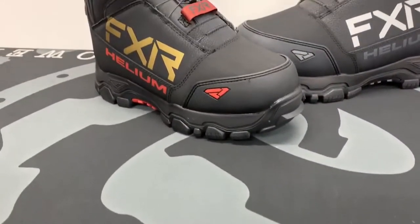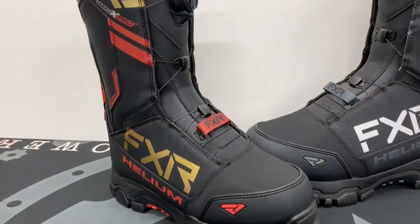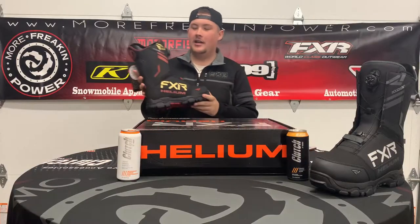What's going on everybody, Griff from More Freakin' Power back with another What's Hot Wednesday video. Today we have the new Helium Boa boot from FXR. Some interesting new features about the FXR Helium Boa boot here is that,